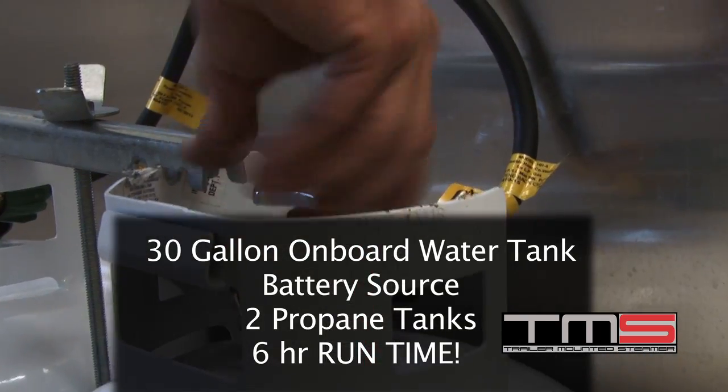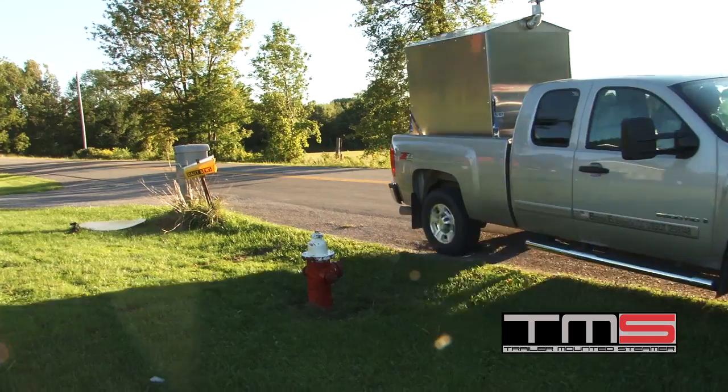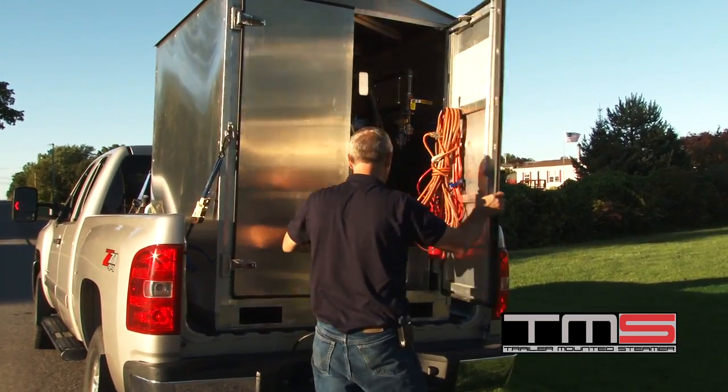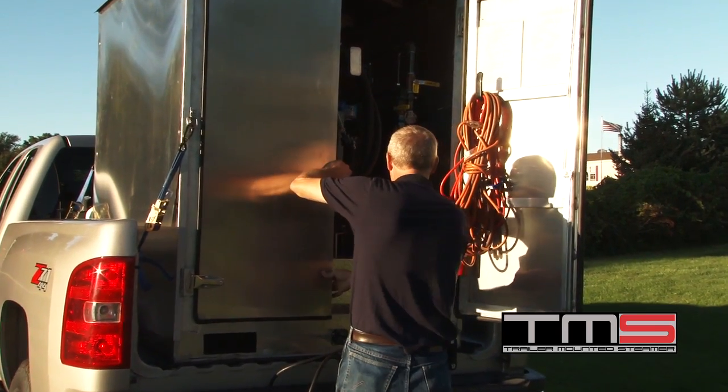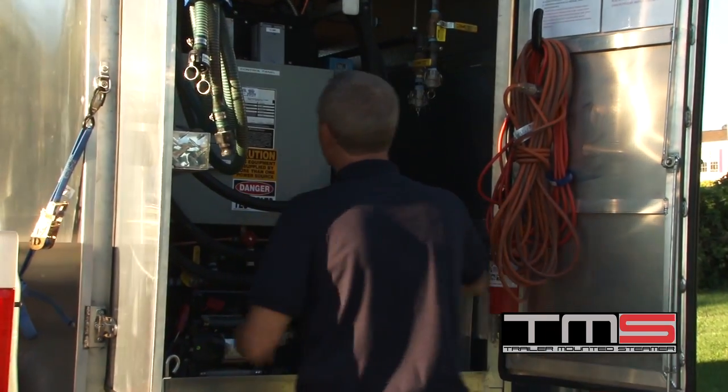The TMS carries its own water, electric, and fuel supply — enough to run the unit for six hours at full steam release. The TMS is fully functional while traveling down the road, even at highway speeds, which means when you arrive on site, the crew has a full head of steam to work with.